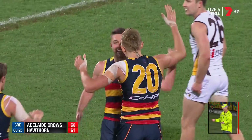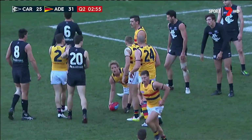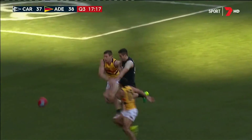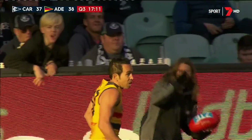Jenkins sets it up to the top of the square. Sloan in from the side — what a grab. Sloan with a high ball inside 50. Betts getting back, needs it to bounce favourably. He scoots into the pocket and dribbles it through. Easy as you like for Eddie Betts.